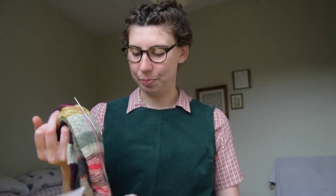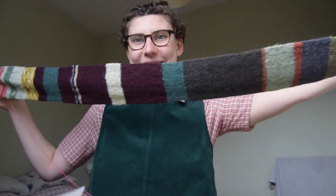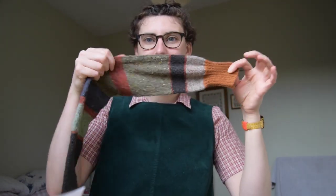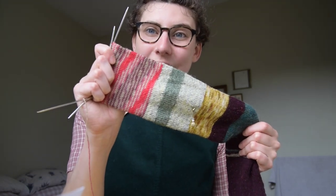This is my sock project - my scrappy sock tube. I think last time we spoke I'd done about this much, and it is now so big. Let me show you. This is it all folded up, and this is it not folded up. That's what I'd done before, and then I went on and did a little more, and a little more, and now I'm here.